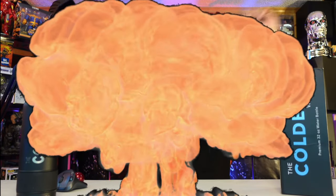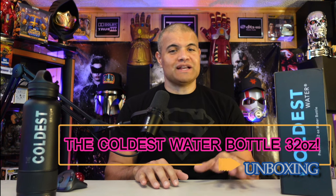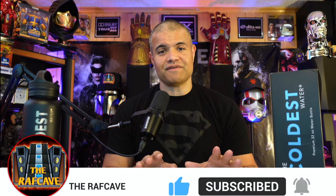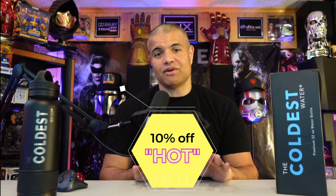What's up RAF gang, it's RAF in the RAF Cave — welcome back to another video. This is going to be a video on the Coldest Water. They have returned as a sponsor of the RAF Cave. There is a summer promotion going on right now where you can get 10% off your entire order by clicking the link below and using the code HOT.